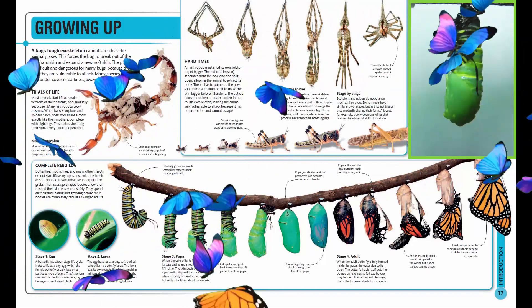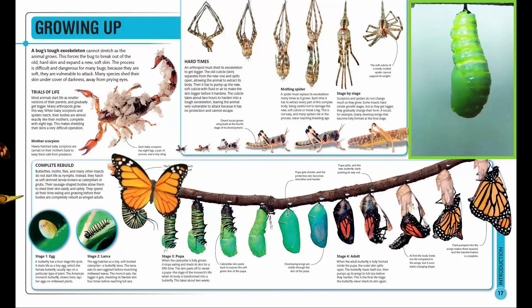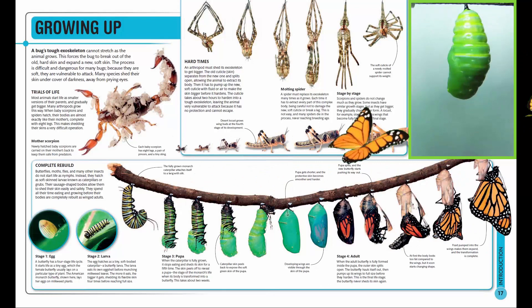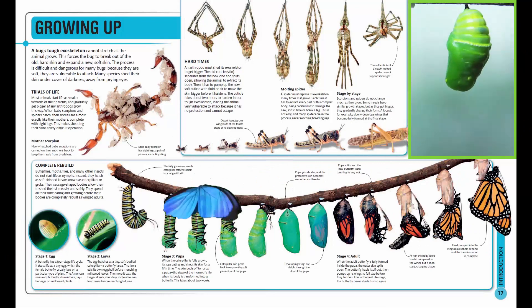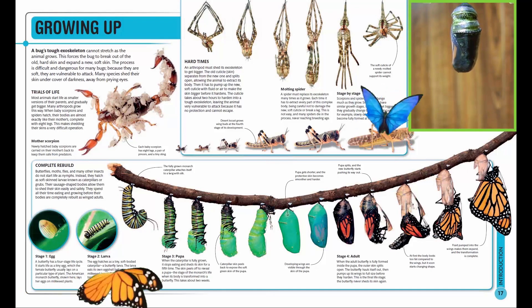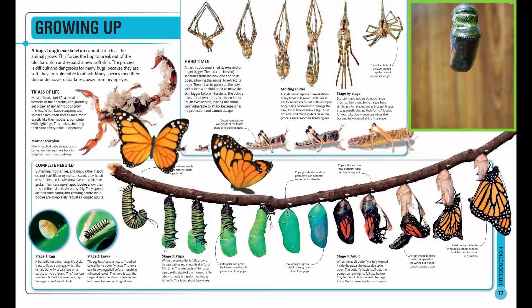Butterflies, moths, flies, and many other insects do not start life as nymphs. Instead, they hatch as soft-skinned larvae known as caterpillars or grubs. Their sausage-shaped bodies allow them to shed their skin easily and safely. They spend all their time eating and growing before their bodies are completely rebuilt as winged adults.